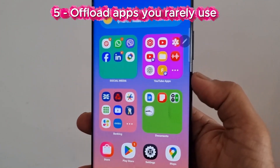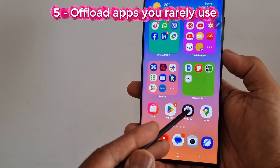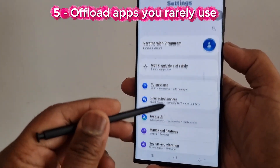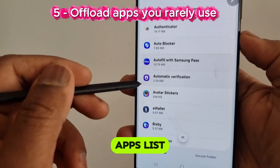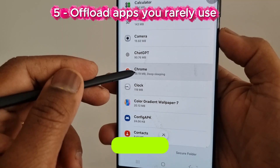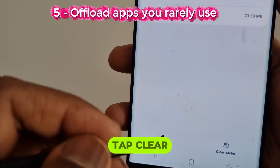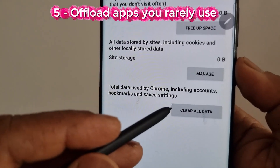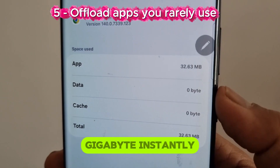Number 5: Offload apps you rarely use. Go to Settings, tap Apps. In the apps list, if you find any apps you are not going to use for a while, tap that app, tap Storage, tap Clear Data. These actions alone can free up gigabytes instantly.